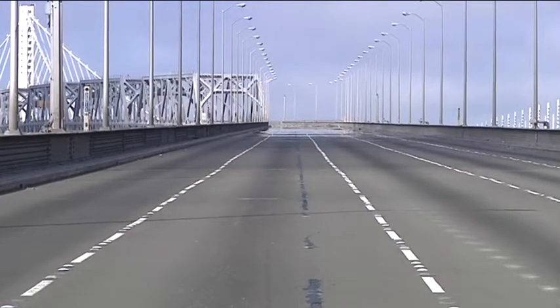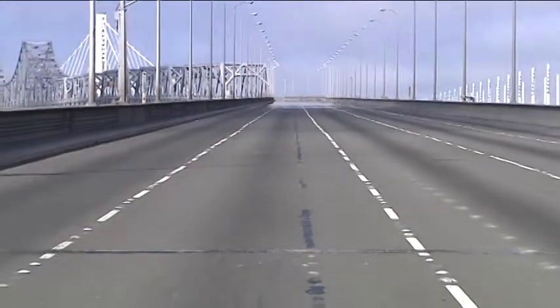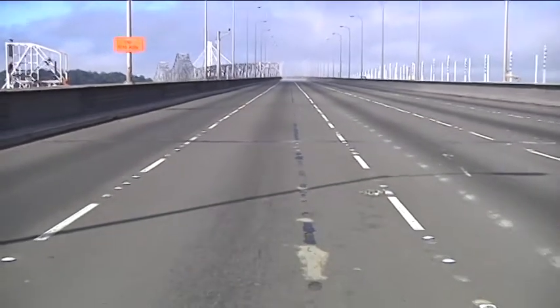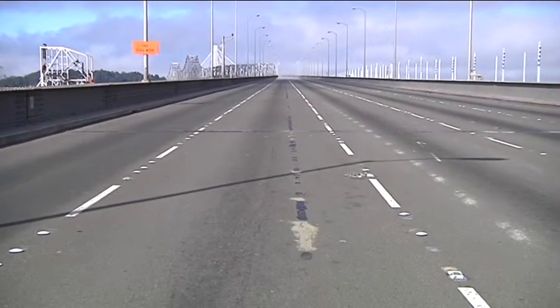Here's a once-in-a-lifetime visual. It was surreal standing on top of an empty Bay Bridge — the workhorse of the bridges here — a ghost town. It was eerie.